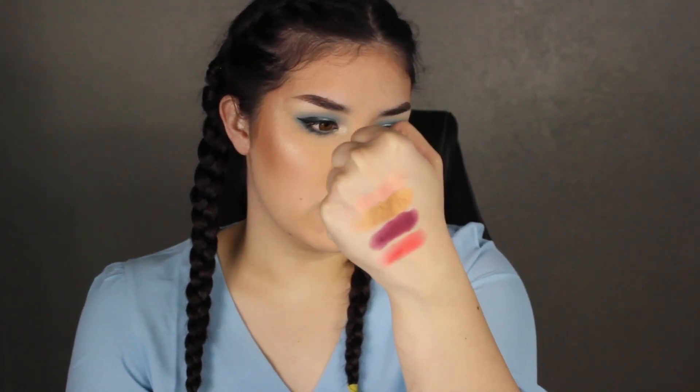Here are the shades — you can see these shimmers are so wet and metallic looking, absolutely beautiful. The mattes are super super pigmented, but again these are just a little bit brighter than what I would go for.